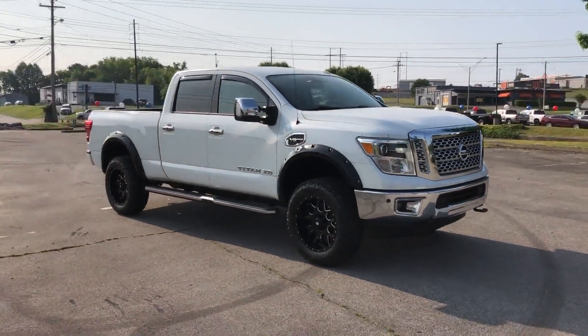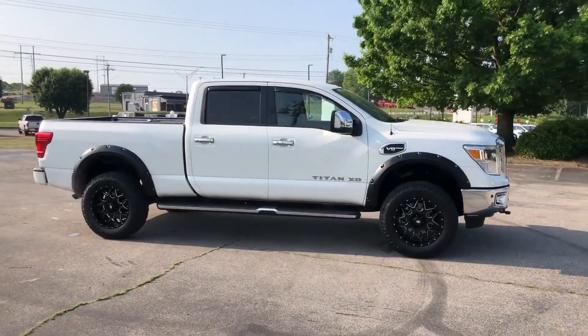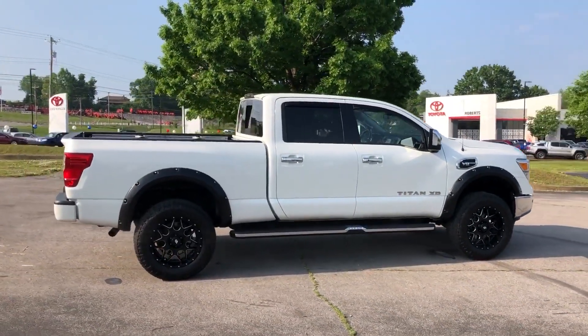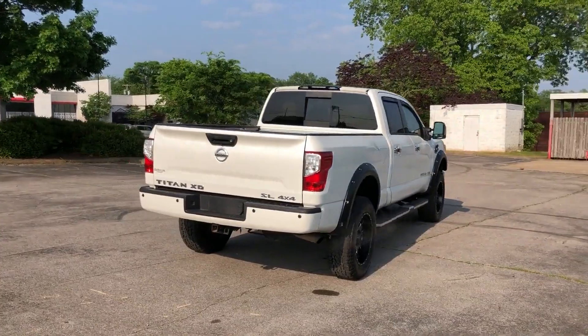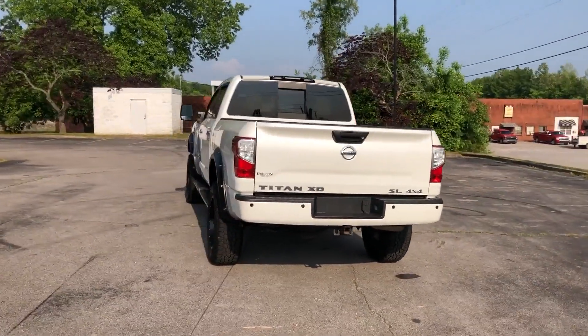2017 Nissan Titan XD. This pickup truck offers two full rows of seating for premium comfort. Its sensibility is matched by a spread of extra features, which include cross-traffic alert, side view mirrors with turn signals, satellite radio, navigation, and a premium sound system.